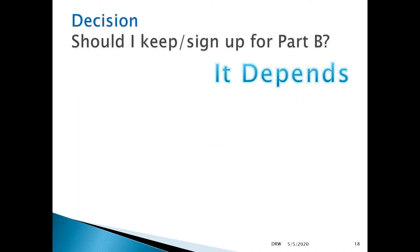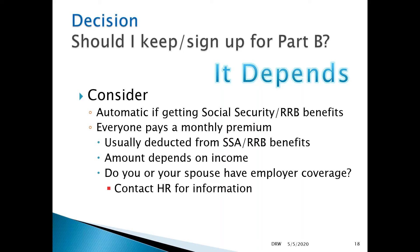What about Medicare Part B? Well, this depends, and here's where your choices start coming in. You can make that initial choice between choosing original Medicare or choosing a Medicare Advantage plan. If you are employed and you have employer coverage, you may or may not want to choose Part B. You may want to keep your employer coverage, and you can delay signing up for Part B because you have qualifying coverage.